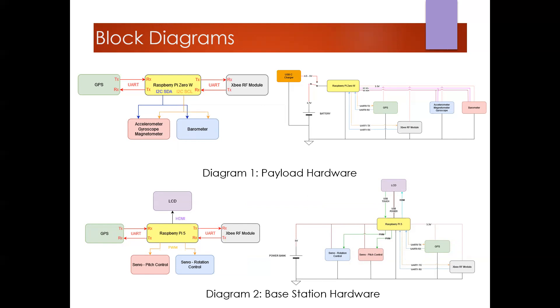For the payload, the 3-in-1 sensor containing the accelerometer, gyroscope, and magnetometer, and the barometer separately, are connected to the Raspberry Pi through an I2C line. On the base station, servo motors are connected through pulse width modulated signals.